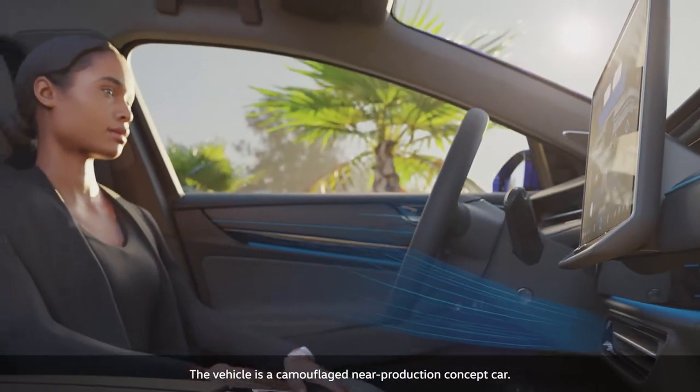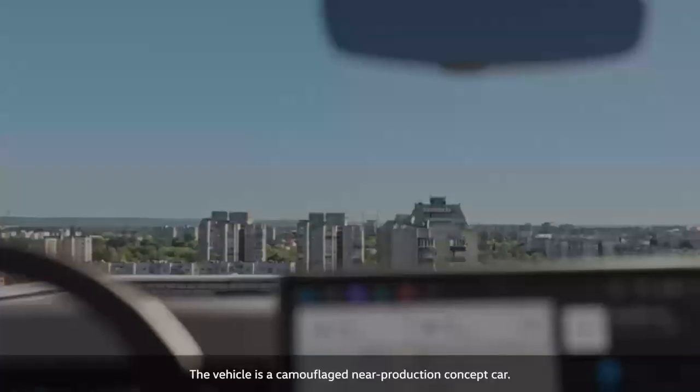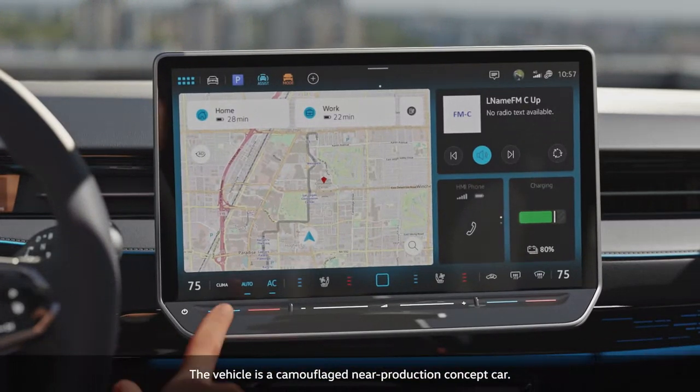The air conditioning can target the body directly or indirectly ventilate the interior. The climate control is always visible on the large new display, where it can be activated with a click.